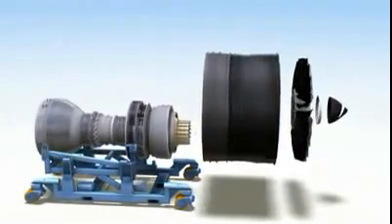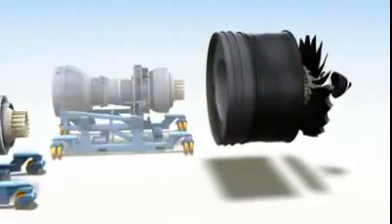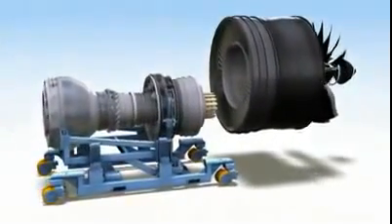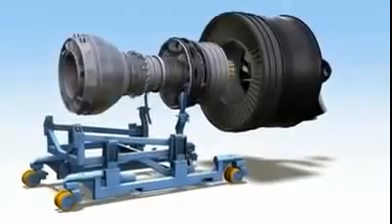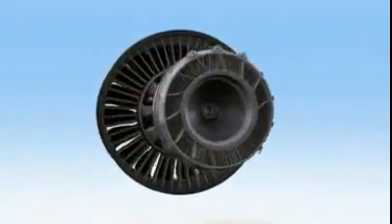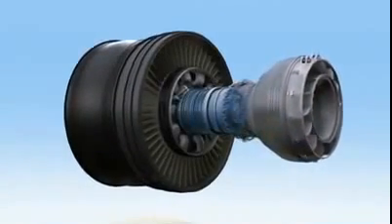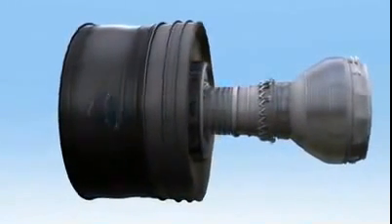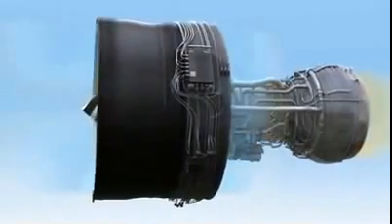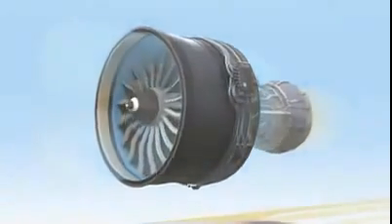The engine easily splits into two modules: the fan and the propulsor. When the time comes for maintenance, the propulsor can simply be removed and replaced with a spare one. The GE NX is a giant leap forward. It takes advanced, proven technologies and combines all of them into one efficient, reliable turbofan. It is the first great engine of the 21st century. It is imagination at work.